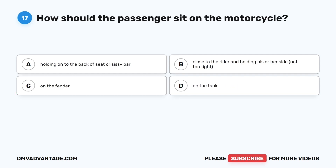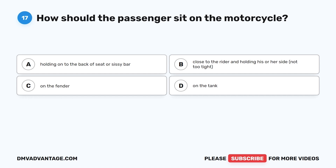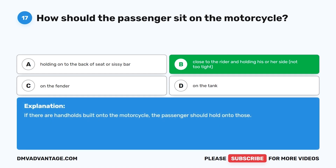Question 17. How should the passenger sit on the motorcycle? A. Holding on to the back of seat or sissy bar. B. Close to the rider and holding his or her side, not too tight. C. On the fender. D. On the tank. The correct answer is B, close to the rider and holding his or her side, not too tight. If there are handholds built onto the motorcycle, the passenger should hold onto those.